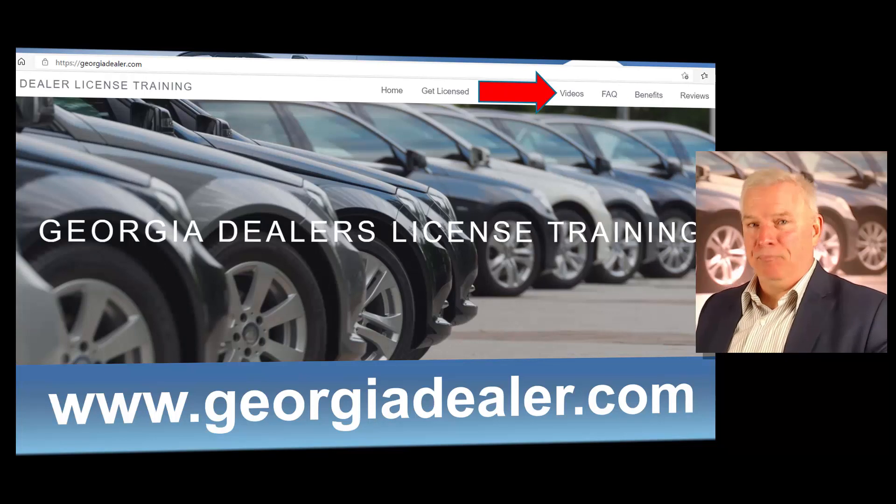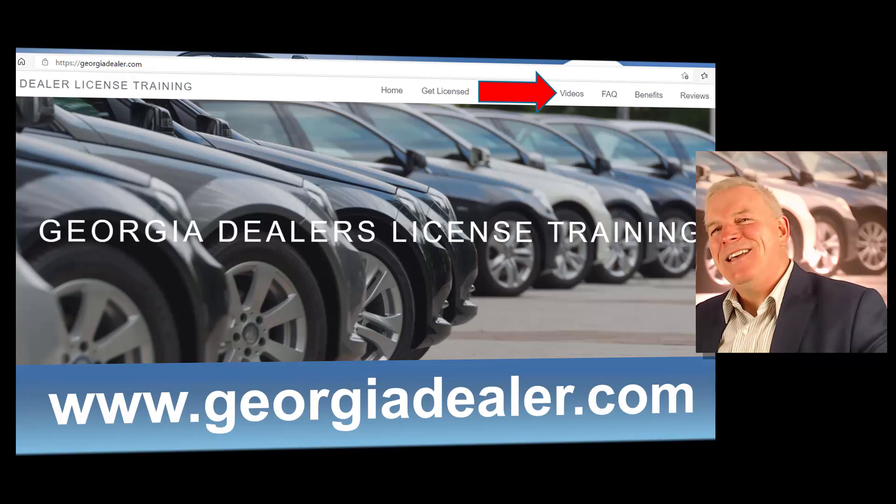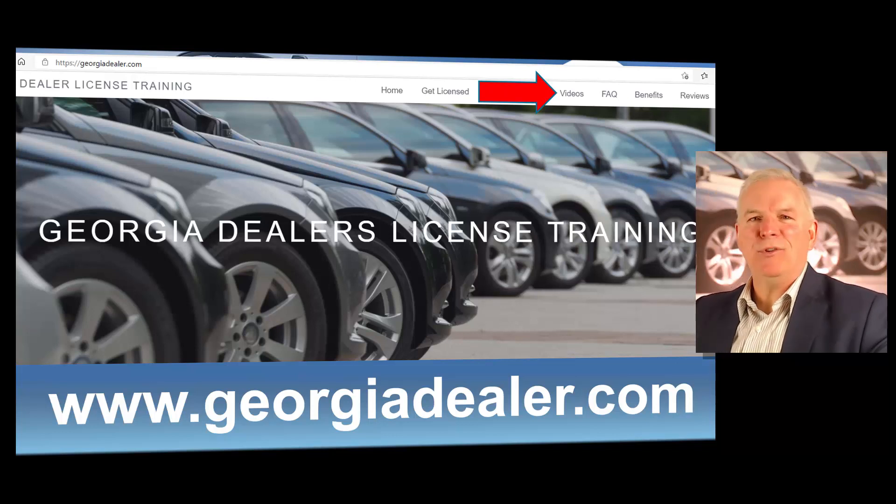So once again, as a reminder: when selling a vehicle and a title is required, the dealer is required to apply for the customer's new title within 30 calendar days. A dealer is also required to issue an official temporary operating permit for every vehicle sold to the customer. And remember, you've got to follow strict guidelines for the use of your dealer plate. If you want to review these videos, just go to georgiadealer.com and click on the videos link at the top of every page.